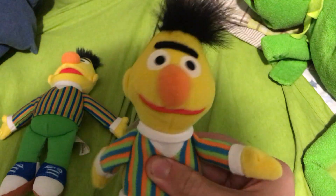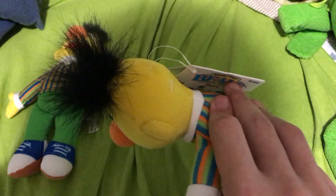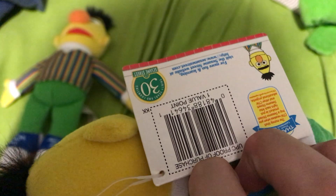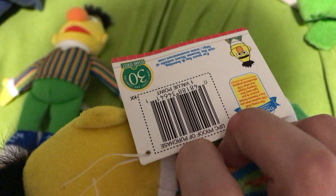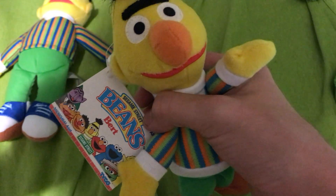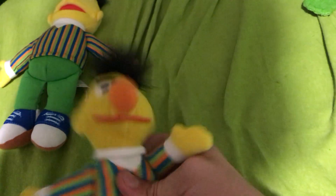It's the 1997 Tyco Sesame Street beanie - Bert. Like the Big Bird, he is tagged because this is the back of his tag, same information as Big Bird, only the back of it shows a little picture of Bert. The front of the tag is the same, only it says Bert as the name of the character, not Big Bird.